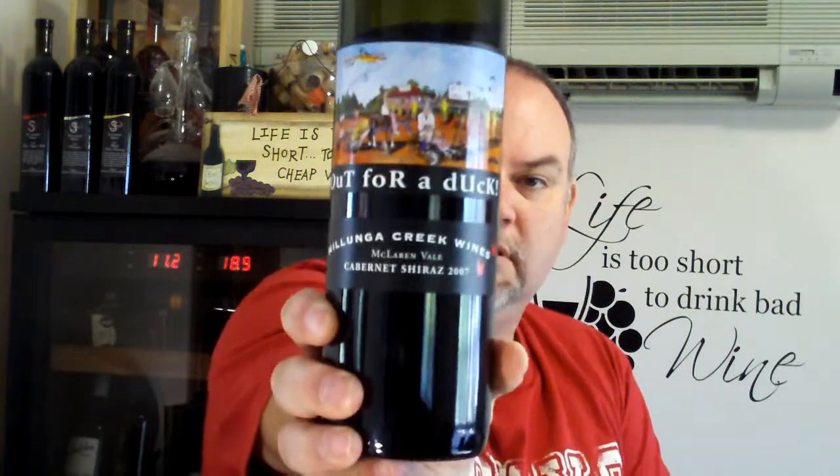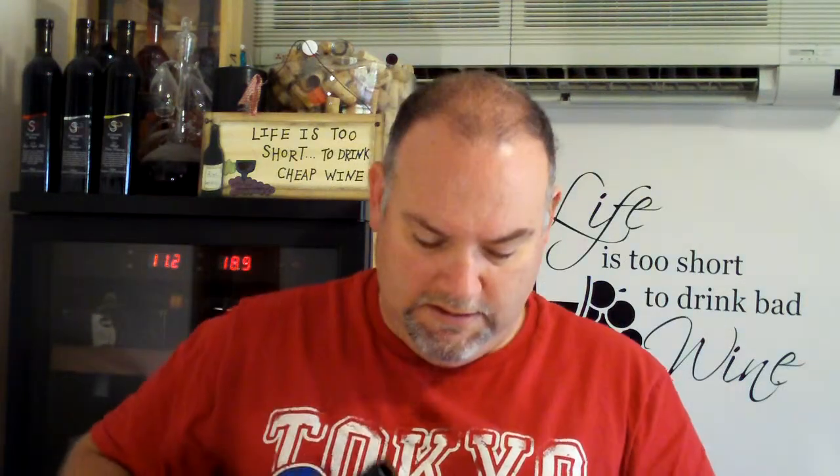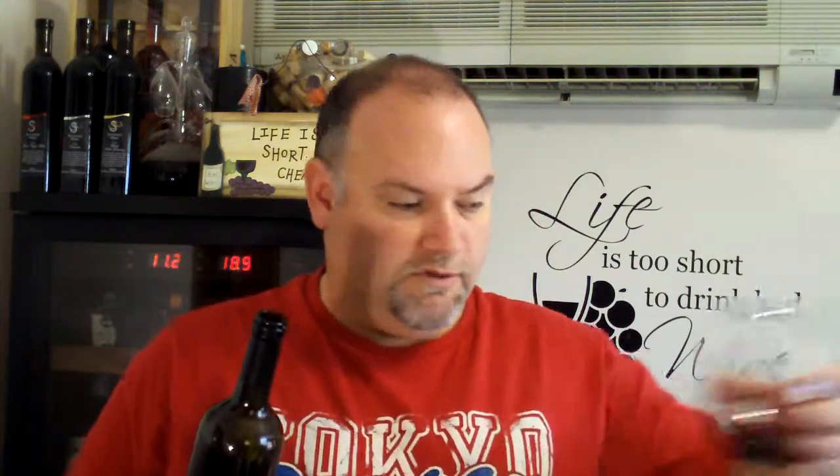The second wine is the Borunga Creek Wines Out for a Duck McLaren Vale Cabernet Shiraz 2007. The label is from the same person that put together the old Etamoga pub cartoons back in the 80s — there's a nice cricket play on words, 'Out for a Duck,' so I'll just rinse that glass.